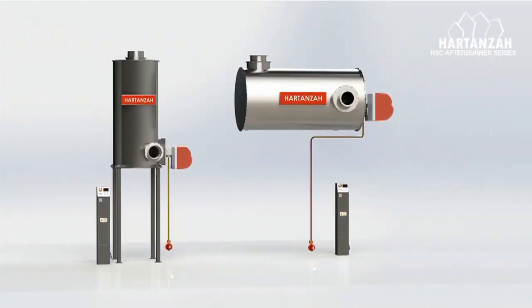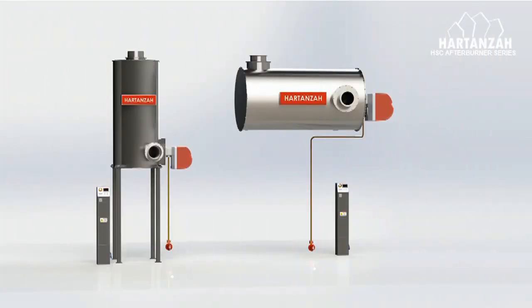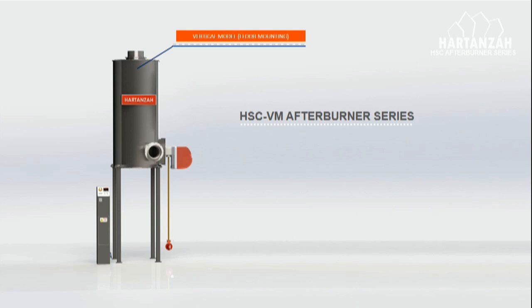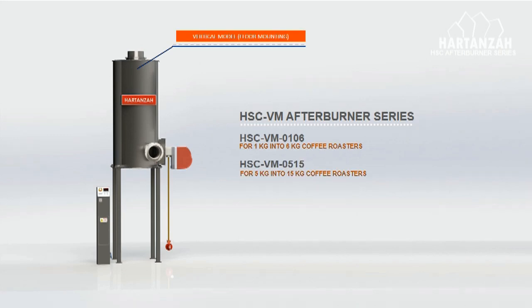Harden's AHSC afterburner series comes in two models: vertical model and horizontal model. The AHSC-VM is a floor mounting model with various sizes depending on the coffee roaster size. AHSC-VM 0106 for 1 kg to 6 kg coffee roasters. AHSC-VM 0515 for 5 kg to 15 kg coffee roasters. AHSC-VM 1525 for 15 kg to 25 kg coffee roasters.